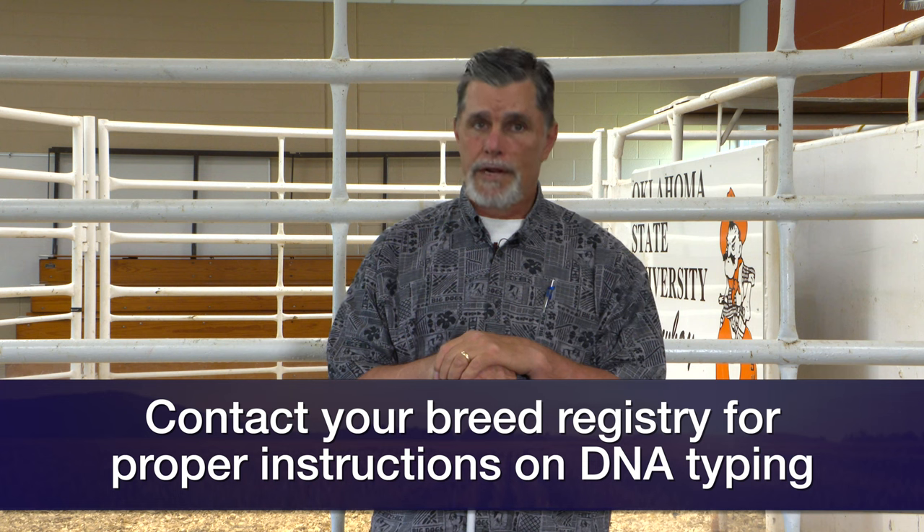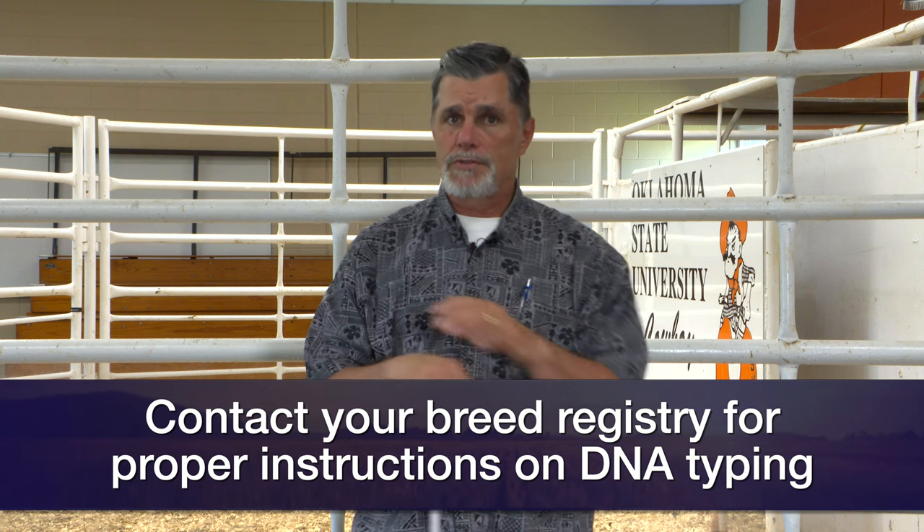So in the end, it's a technology and a means to try to improve the accuracy of selection. I suggest you contact your breed registry for proper instructions on DNA typing. Every registry may do that a little bit differently, but typically we submit DNA in the form of a blood sample, potentially on a DNA card or a tube, or potentially hair follicles pulled from the tail switch of the animal. More information on that would be available through your respective registry. I appreciate you joining us this week on Cow-Calf Corner.